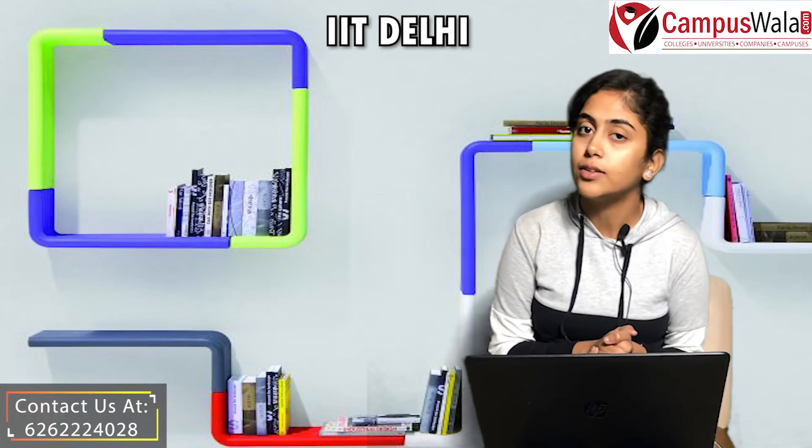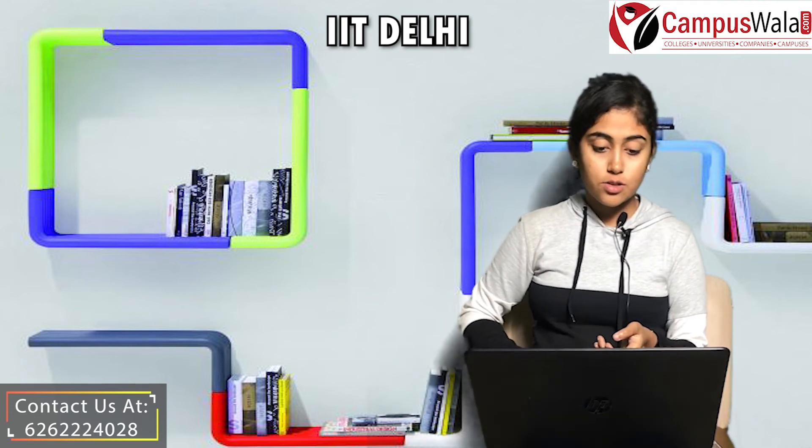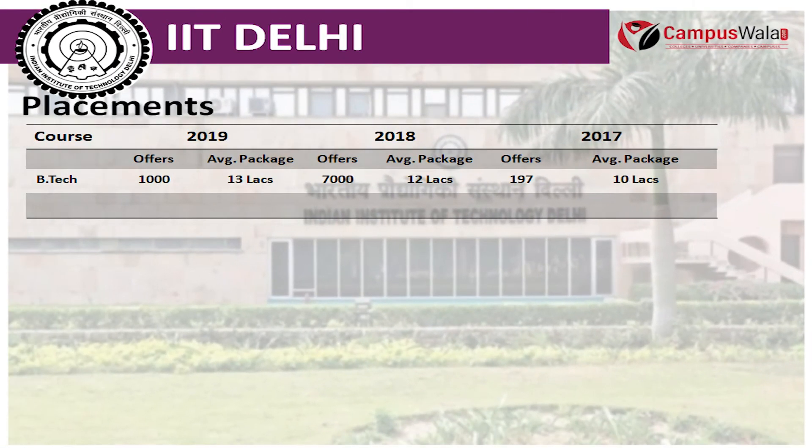So you have to prepare well for JEE Advanced. In this college, for B.Tech, the number of placement offers in 2019 was 1,000, in 2018 there were 7,000, and in 2017 there were 197 offers. Let's talk about the average package.